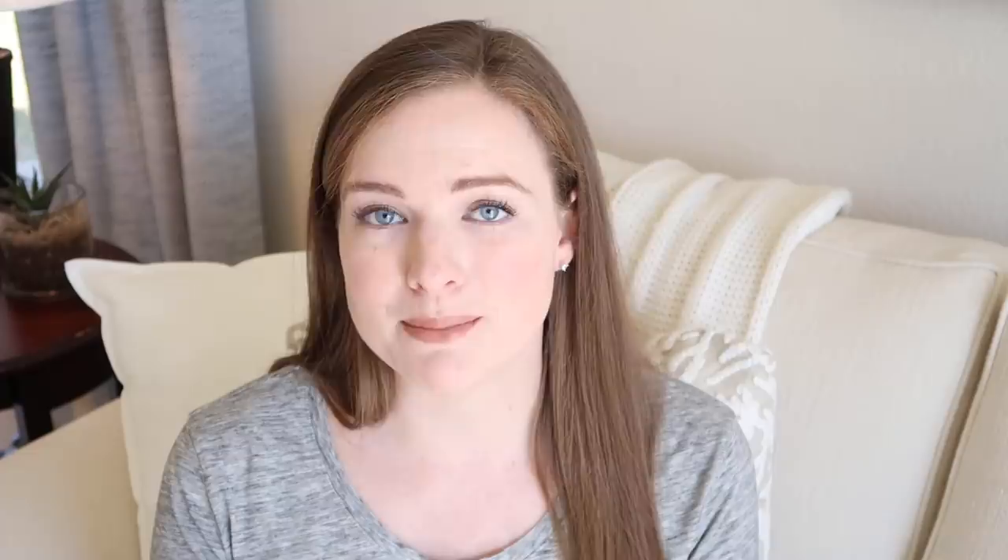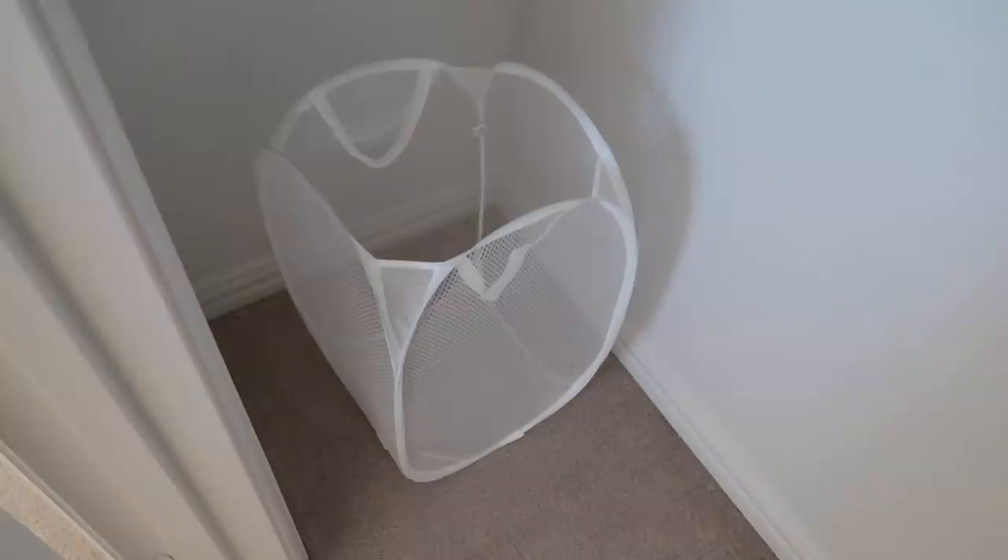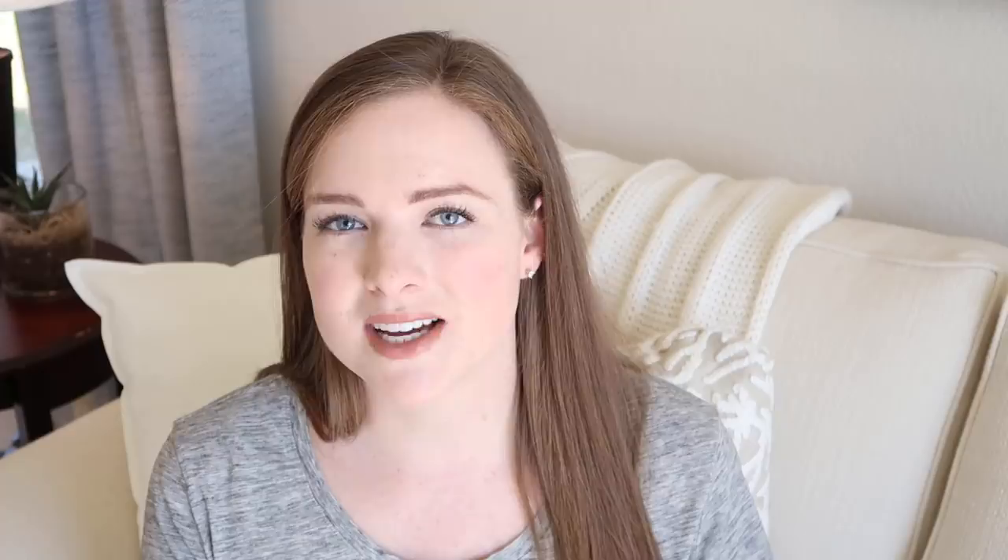My number eight must-have is a hamper. I always offer that guests can do laundry the night before they leave so that when they get home they don't have to do a load. I don't mind at all them using our washing machine. Even if they choose not to, at least they have their dirty clothes separated to the side — I just tuck the hamper into the corner of our closet and it works out really well.